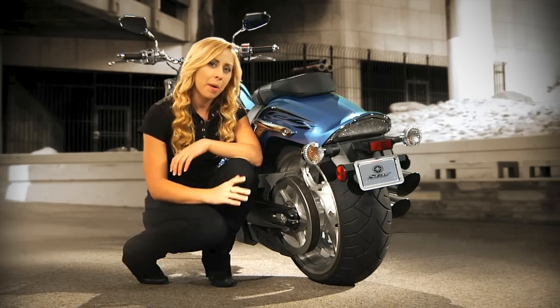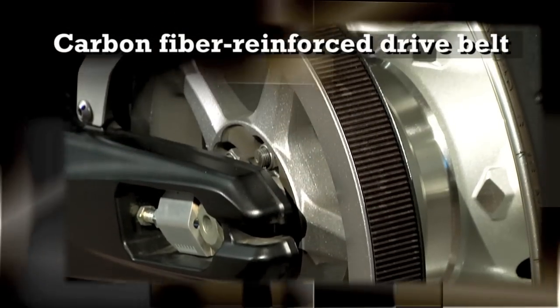This massive power hits the ground through a wide-toothed carbon-fiber reinforced drive belt. In addition to low maintenance, this system also allows you to easily personalize the Raider with a variety of different wheel options.